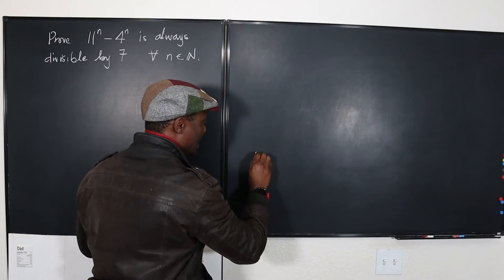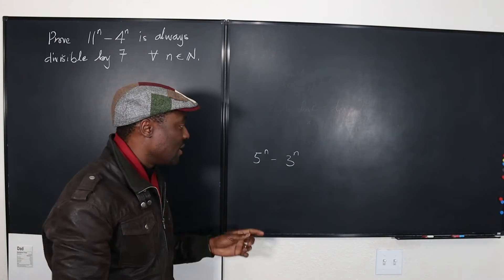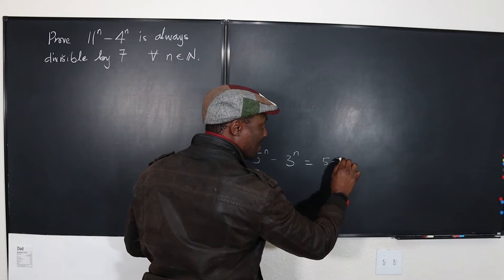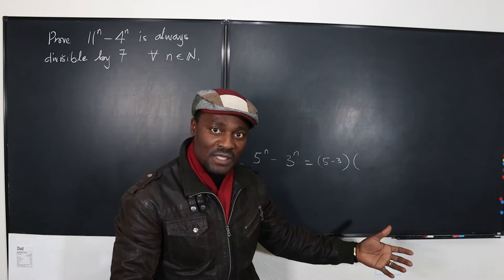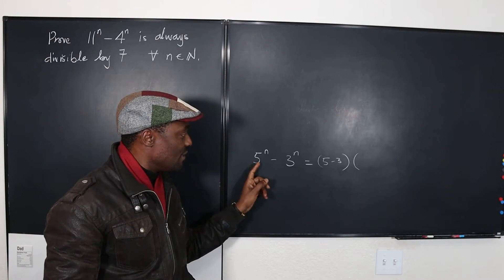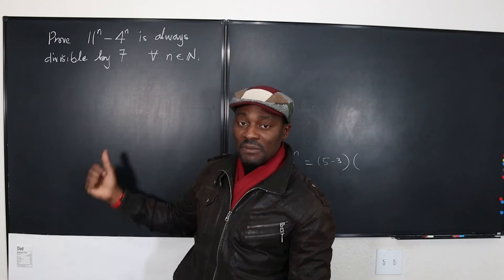The same thing applies if you say 5 raised to power n minus 3 raised to power n — this will always be an even number because 5 minus 3 is 2. When you expand this, it's going to be 5 minus 3 times some long expression using the binomial expansion principle. It's always divisible by the difference between the two bases, and you have to show that using mathematical induction.